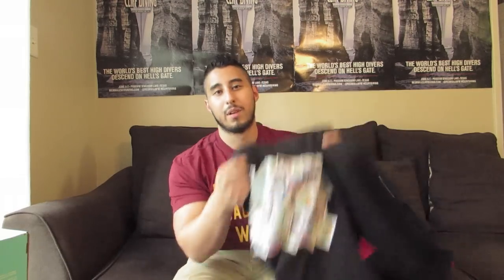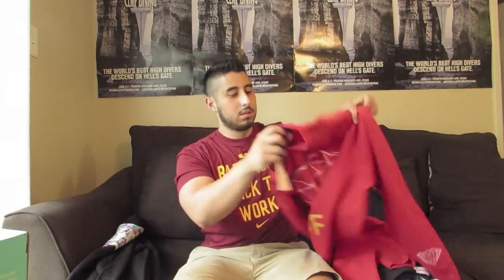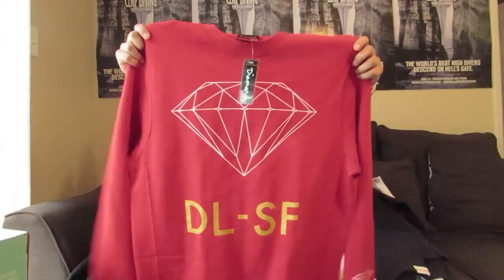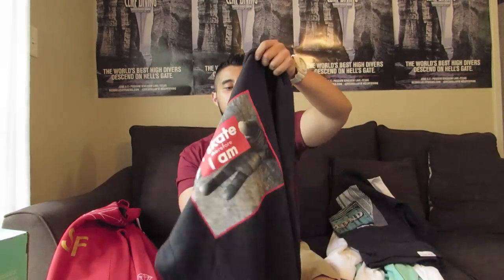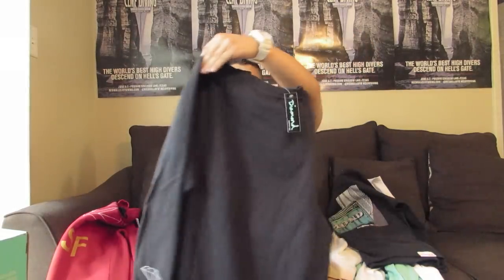I also have some sweaters I want to get rid of. They're all brand new Diamond Supply and I want to sell three for a hundred dollars — I think that's fair since they retail for 50 bucks each. They're all size large. Got this dope red one and some others — all crewnecks except for one, nothing on the back.